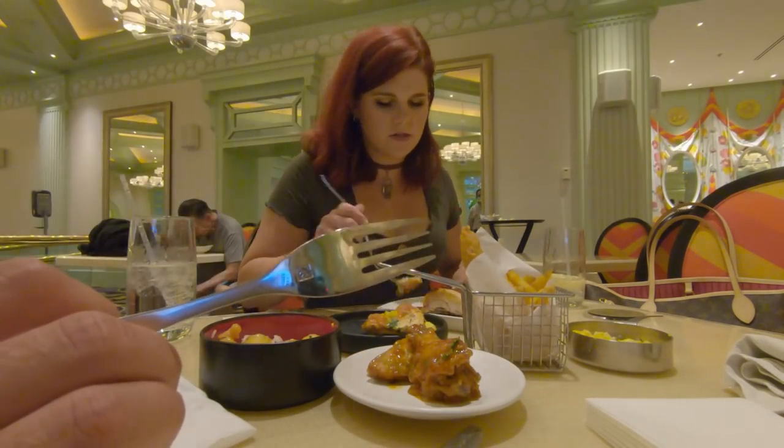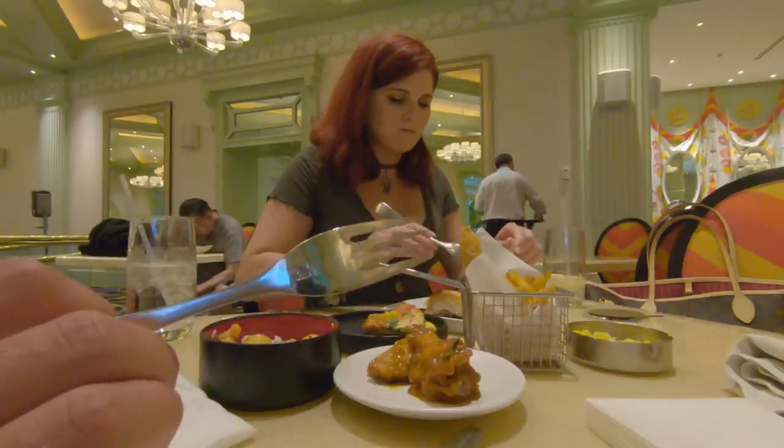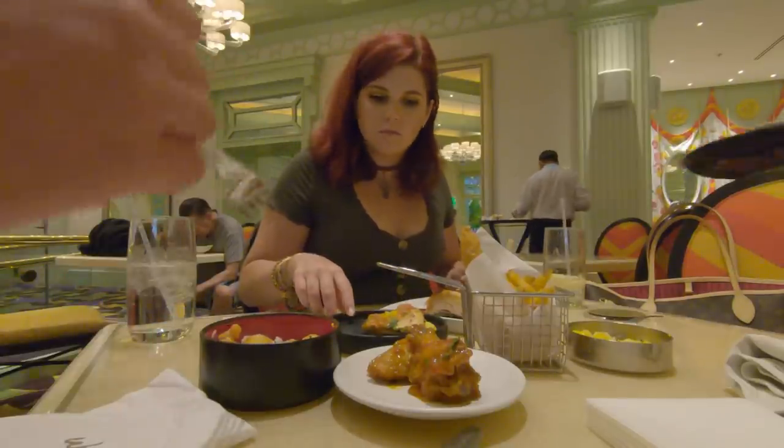The setting of this buffet is gorgeous — that was another big plus for us. We just felt like we were in a really elegant setting. I have to say I think this is an extremely beautiful buffet.